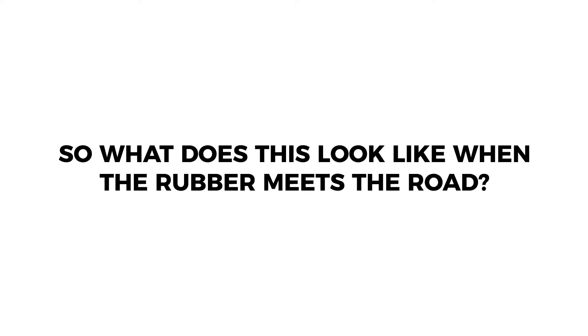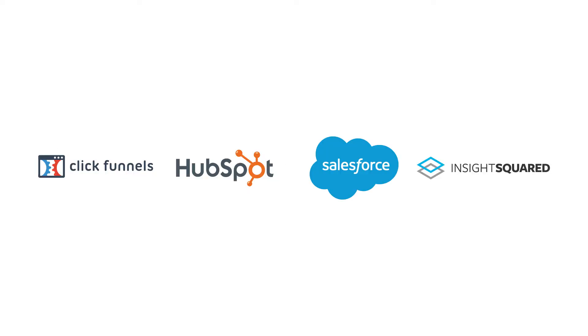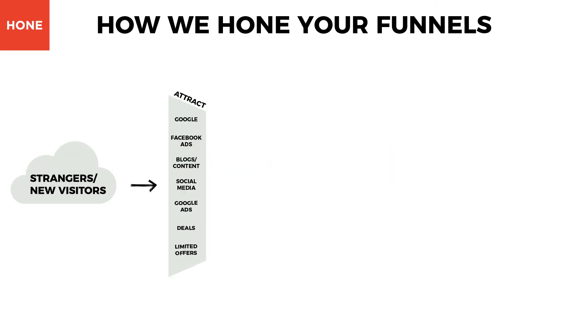By using our growth stack, which includes ClickFunnels, HubSpot, Salesforce, and Insight Squared, we move qualified website visitors down the funnel to convert them into customers and ultimately into advocates for your business. We begin by figuring out how to attract qualified strangers and new visitors to your website. We do this by optimizing your website to rank higher in Google and targeting your audience with Facebook and Google advertisements. We also create great blogs, content, deals, and limited offers to distribute on social media.